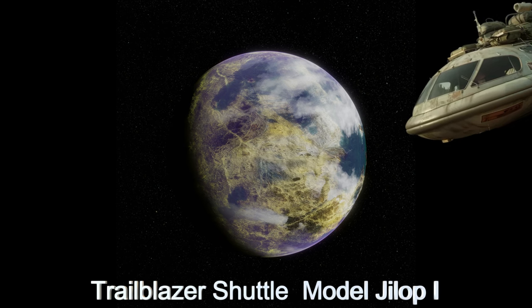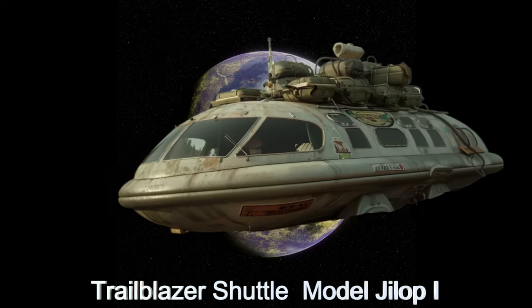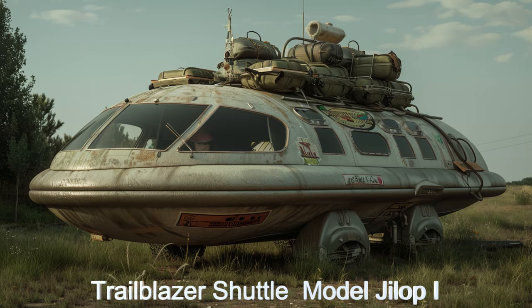Welcome to the Daily Spaceship video series. Today, we unveil the Trailblazer Shuttle, an exceptional alien spaceship from the moons of KELT-2AB.